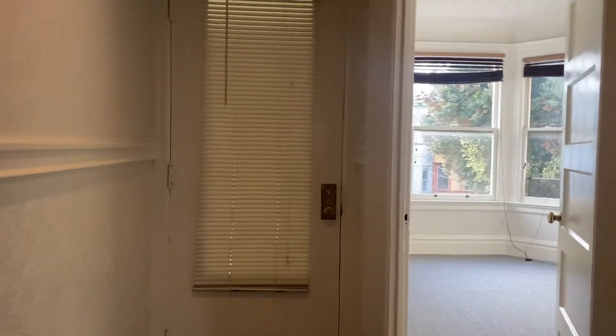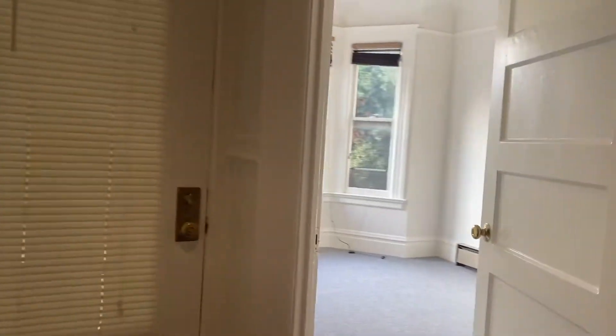Hello and welcome to a top-floor unit, two-bedroom, one-bath apartment in the Castro.